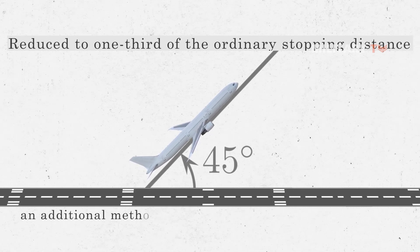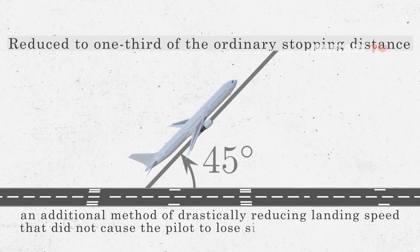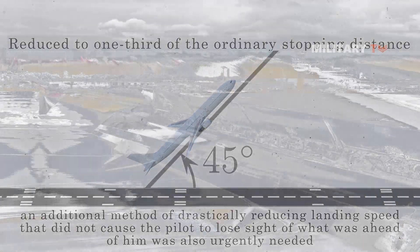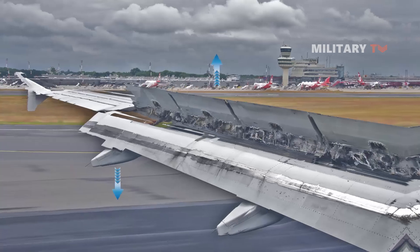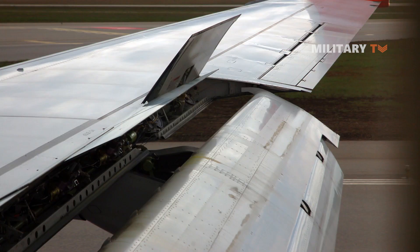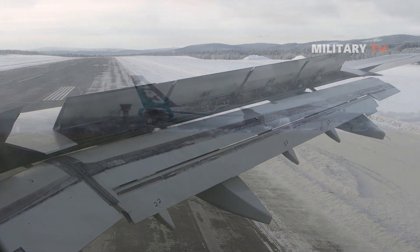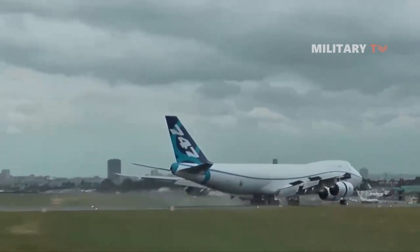However, an additional method of drastically reducing landing speed that did not cause the pilot to lose sight of what was ahead was also urgently needed. As a result, a novel air brake system with additional flaps positioned on the wing that opened in two directions at the same time was developed. This wing-mounted design allowed for a 100% increase in the effective surface area of the flaps for landing, resulting in significantly more drag than the fuselage design and a sharper fall in airspeed.